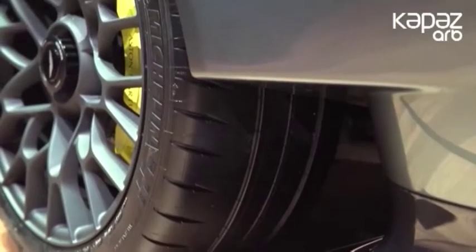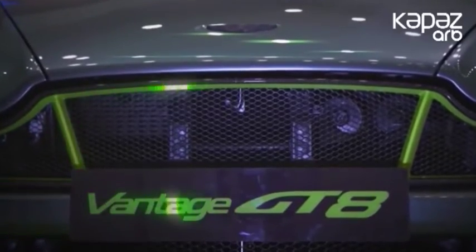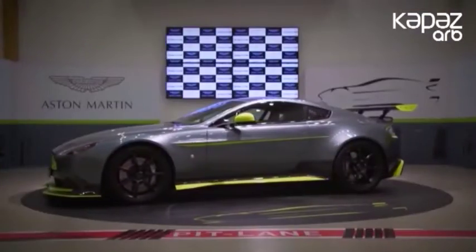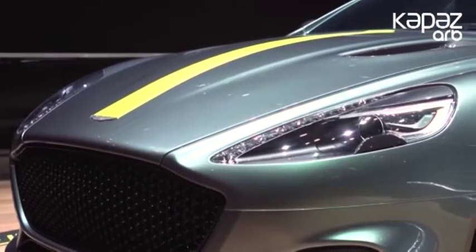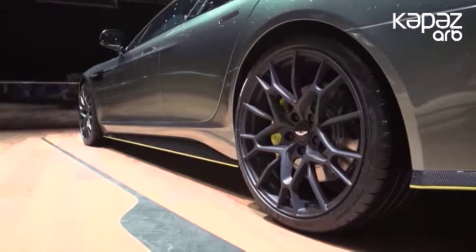12-silindirli Rapide AMR-ın 6 litrlik mühərriki 600 at gücü verir və maksimum sürəti 338 km/saatdır. Avtomobilin xarici görünüşündə yaşıl rəng stili, 21 düymlük disklər və aerodinamik komponentləri olan agresiv kuzov diqqəti çəkir.